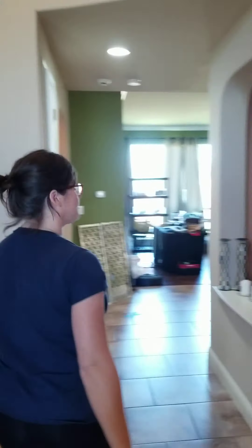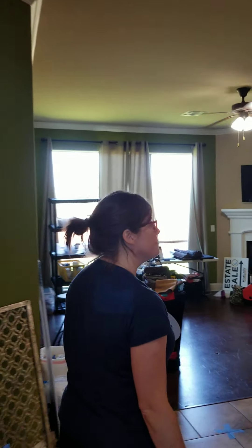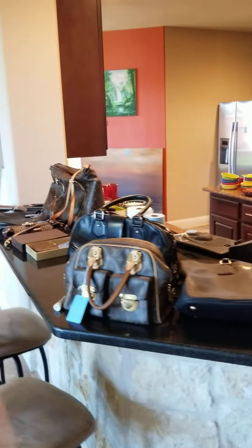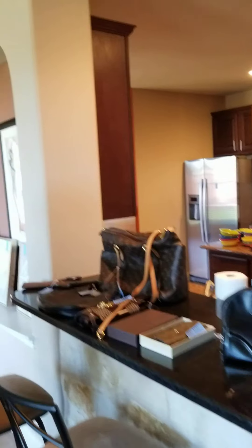As we continue through the main corridor of the house, you can see we still have some tidying up to do, but we've got our designer handbags right here — our Louis Vuittons and Prada, Dior. Those pieces are going to be right there.